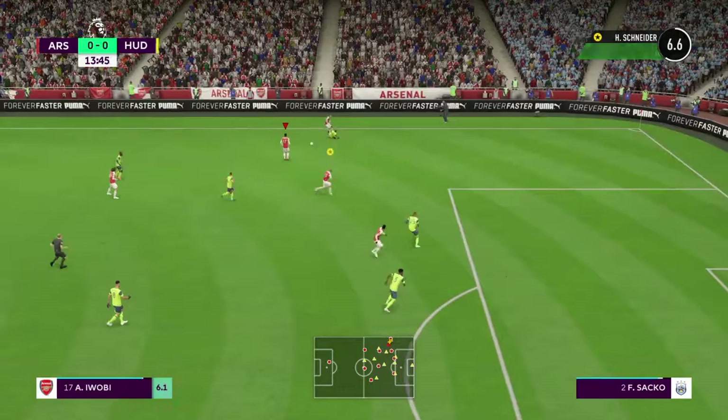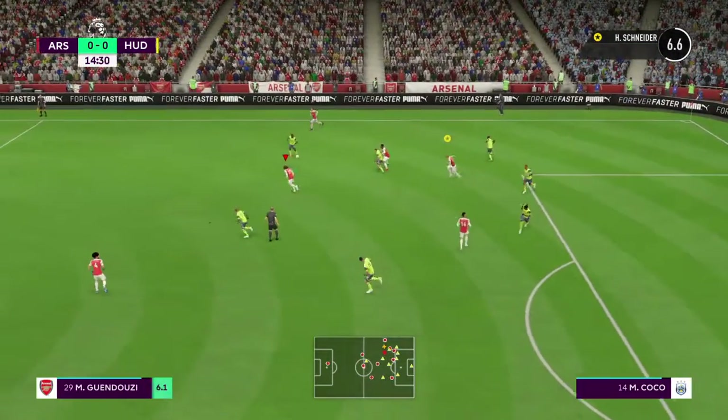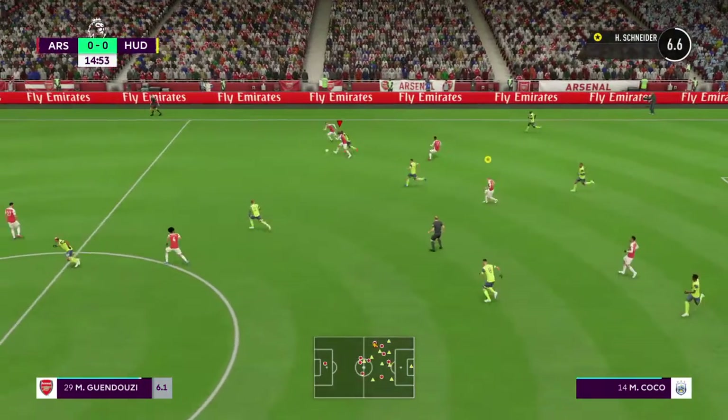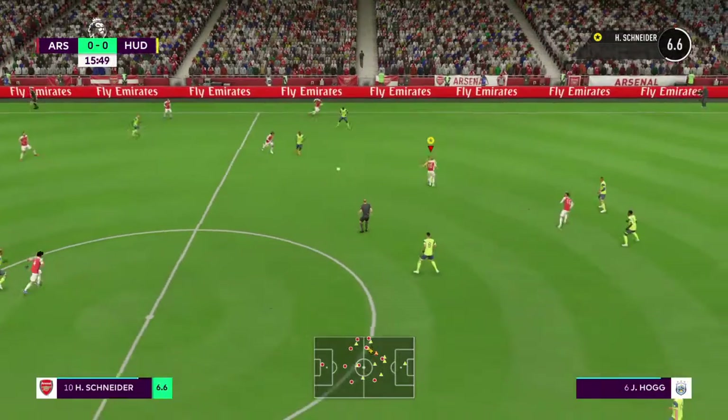Patience is the name of the game at the moment — some options now for the pass. He's given possession away there. That's a good spot by the defender.